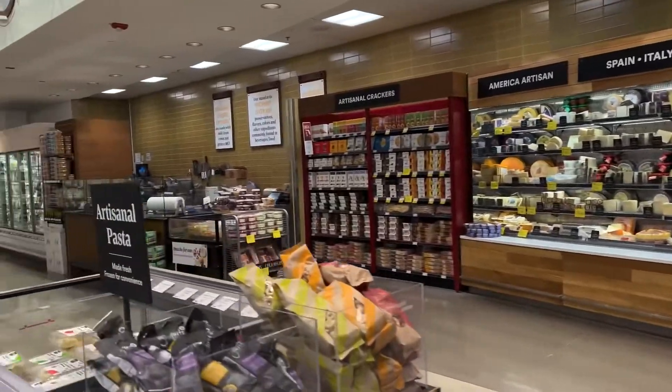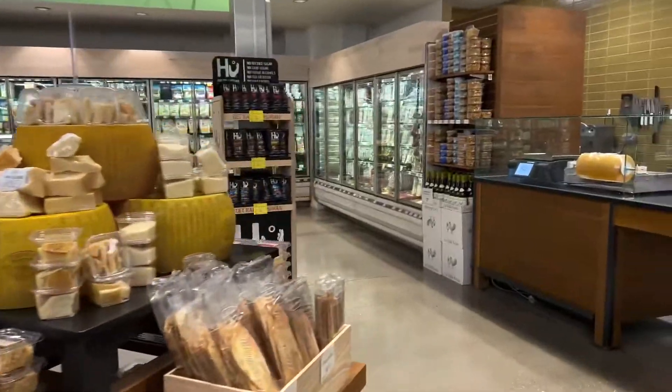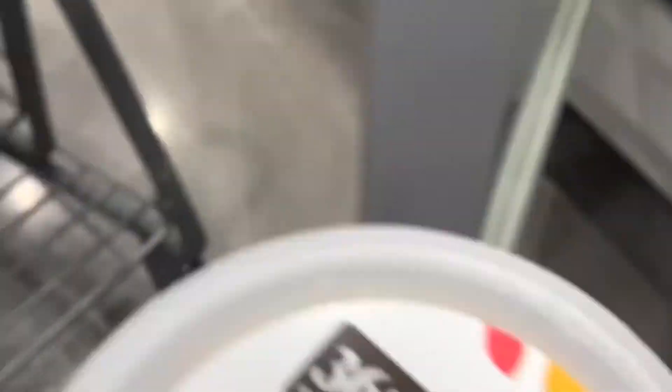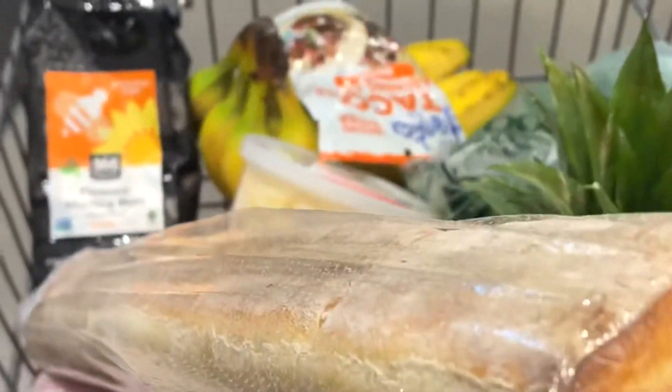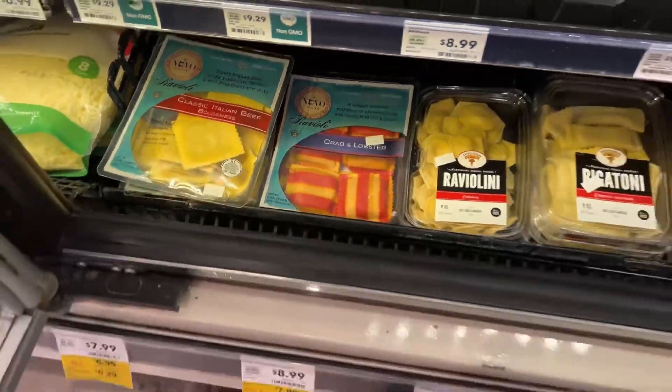The cheese is super fragrant over here. This is a favorite — crab and lobster ravioli. So good.